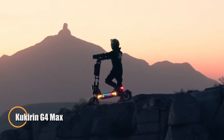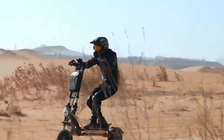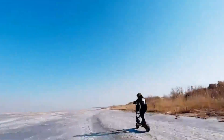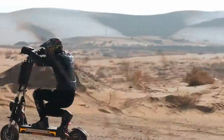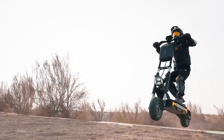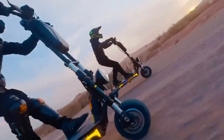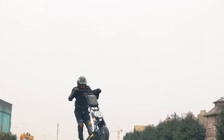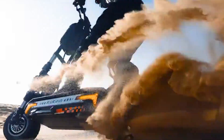The Kukurin G4 Max is a high-performance electric scooter built for riders who demand both speed and endurance. Equipped with dual 1,600-watt motors and a powerful 60-volt 35.2-amp-hour battery, it reaches speeds of up to 86 kilometers per hour while delivering an impressive range of up to 95 kilometers per charge, making it equally suited for quick daily commutes or extended urban rides. With 12-inch pneumatic tires, the G4 Max ensures excellent grip and stability across varying surfaces, while its reliable disc brake system provides confident stopping power at high speeds.